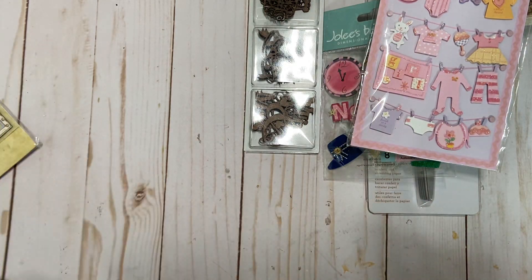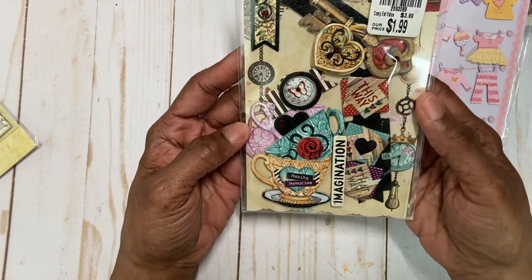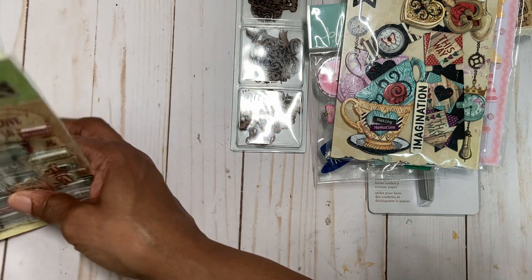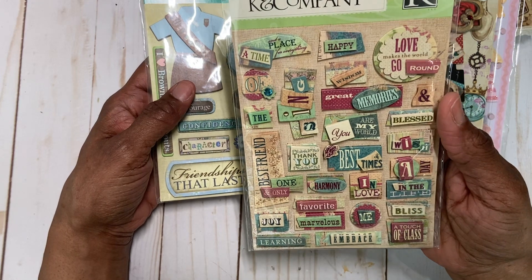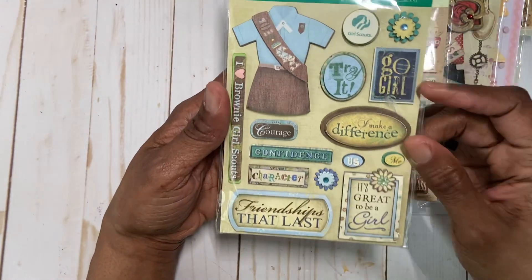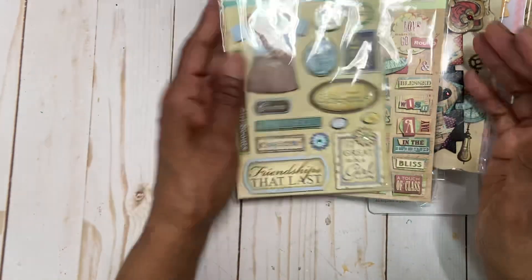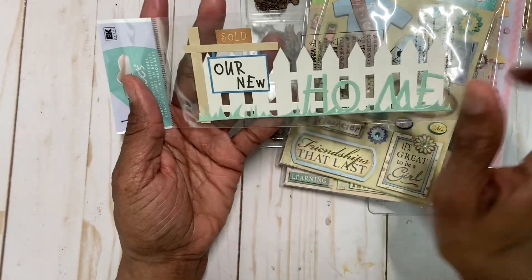And then there is this sticker sheet from Tuesday Morning — just never used it, not going to, it's a little too dark for me. And then if you know anyone that's in the Girl Scouts, Kay and Company did this one — it's Grand Adhesions. And then this one is Girl Scouts; I picked this up at Ben Franklin. My daughter was never a Girl Scout, so I really don't know why I picked it up. And then there is this Jolie sticker that says 'Our New Home Soul Fun.'